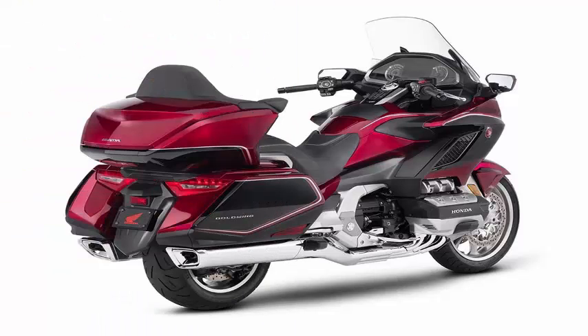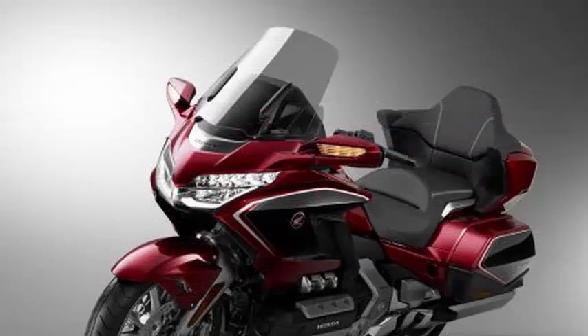It is still a six-cylinder liquid-cooled horizontally opposed motor of 1832 cc's, but Honda says it is now almost 14 pounds lighter, more compact, and more advanced in the chassis for better weight distribution.